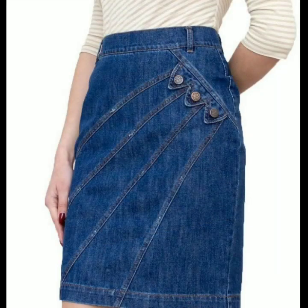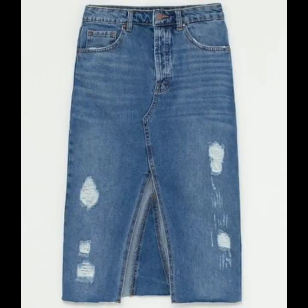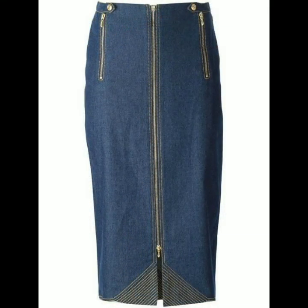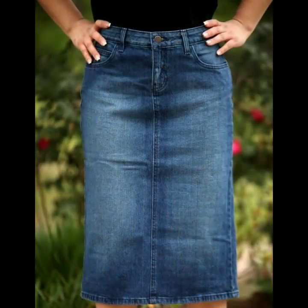Dear friends, if you are loving these denim pencil skirt designs, please do like my video and subscribe my channel if you haven't subscribed yet. If you have subscribed, please also click the bell icon — after clicking the bell icon you will get notifications of all of my videos and you will never miss any video or collection on my channel.